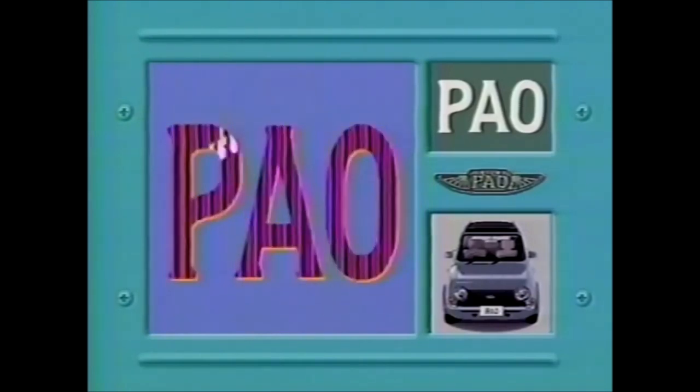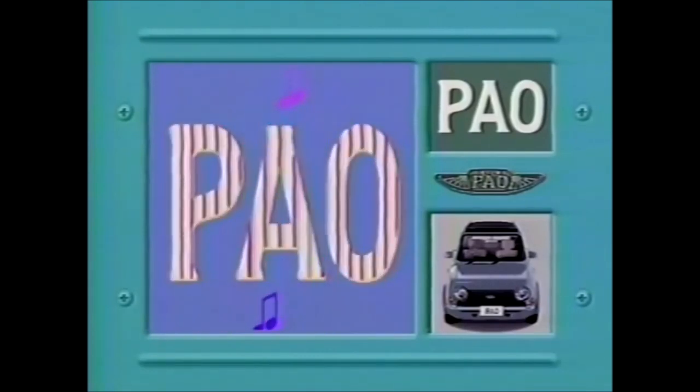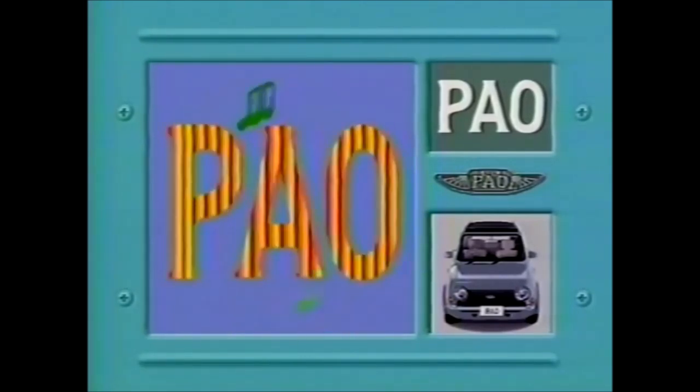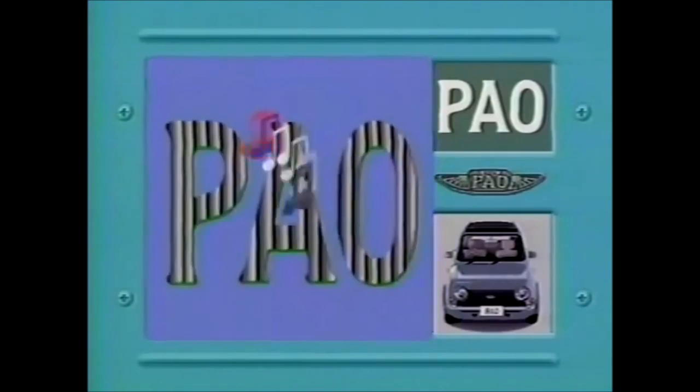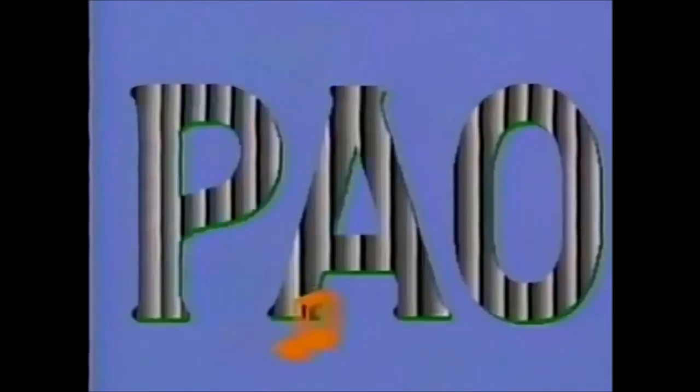Pretty slick, right? Just remember, if you decide to buy a Pao, you can't just hop in and do that — that car was very heavily modified. Also remember the Pao is front-wheel drive, so no drifting, although you can do reverse donuts. We have some footage coming up here that was actually used in the Nissan Pike Factory instructional video for Nissan employees.